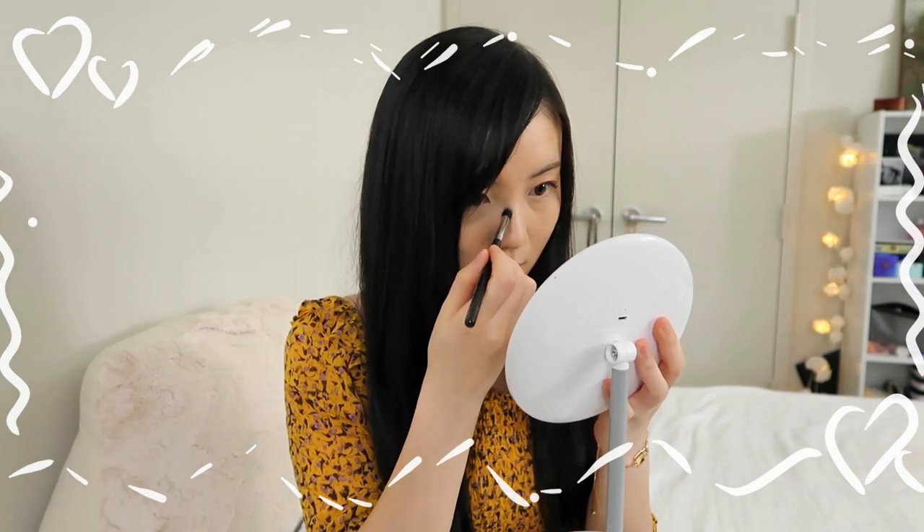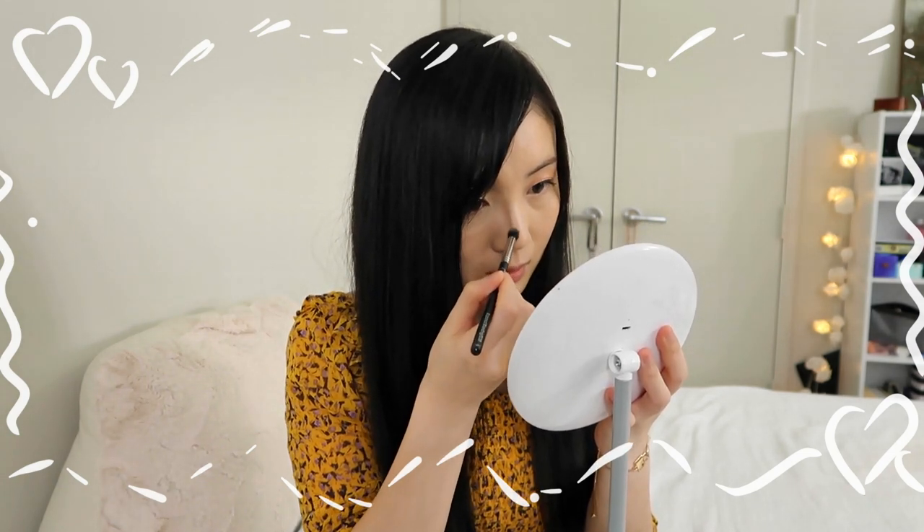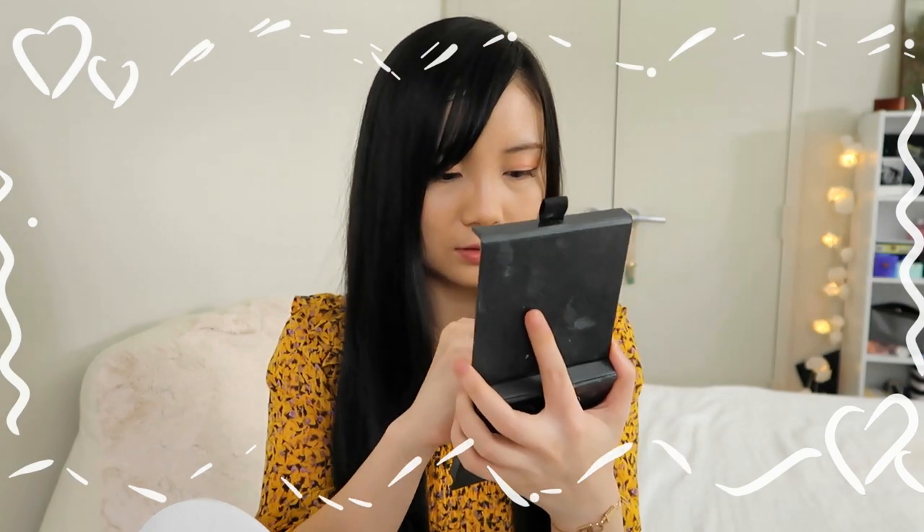Next is contour. I just got a new contour product from MAC — it's called Omega. It's actually an eyeshadow but I saw many people using it as a contour, so I wanted to try it today. Oh, it's kind of dark. I definitely used too much — that is really dark! I'm going to have to fix this using a lighter shade on my nose. I think I'm done with the contour part, definitely not a great job, so just ignore that.